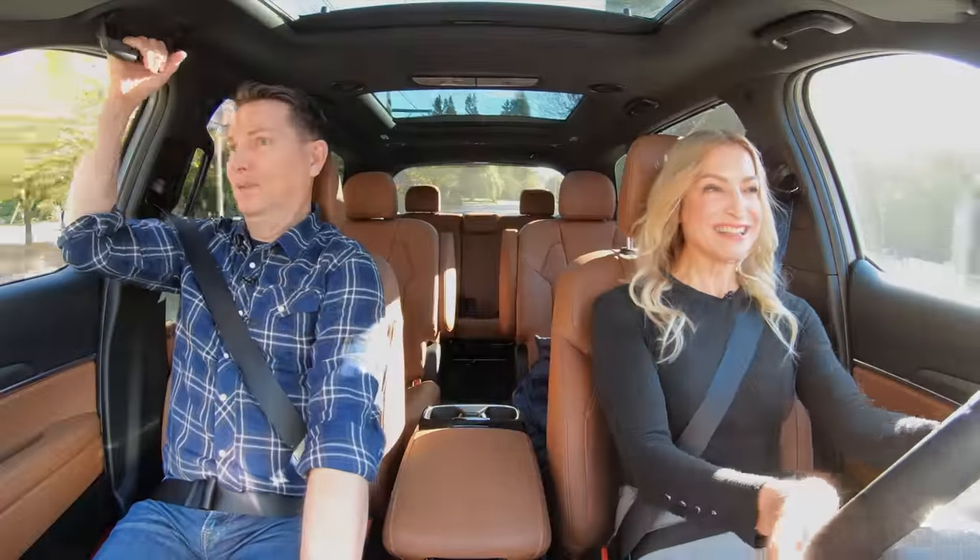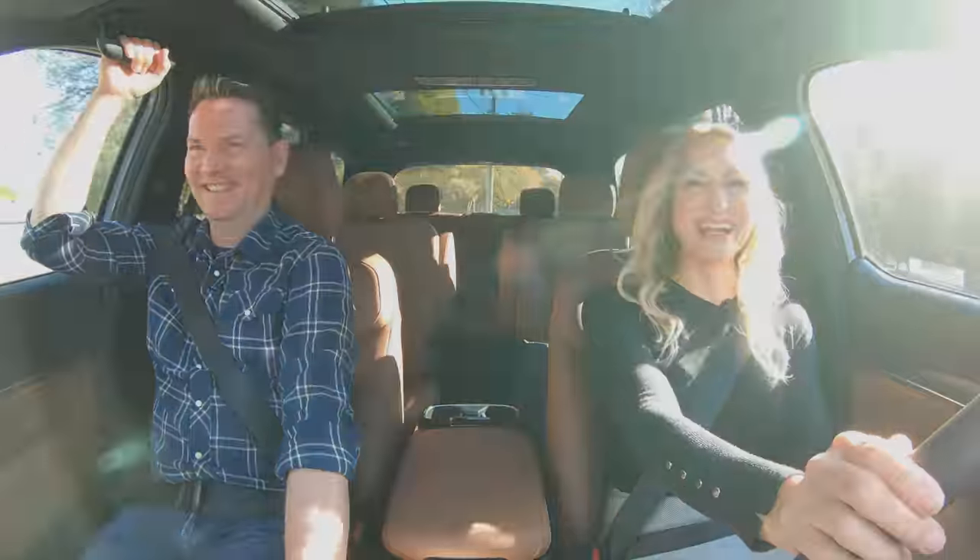I'm so glad this is a Telluride — I've got extra grab handles. It's all part of the schtick.